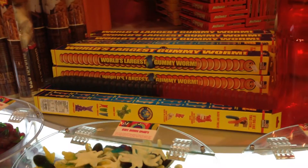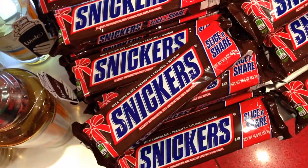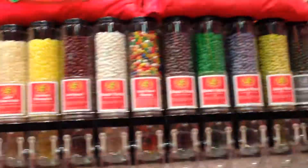One thing we came across was a lolly store, and in the US everything is supersized. They had giant gummy worms, Snickers bars that weighed like one kilogram, and a jelly bean bar which had pretty much every single jelly bean flavour ever conceived.